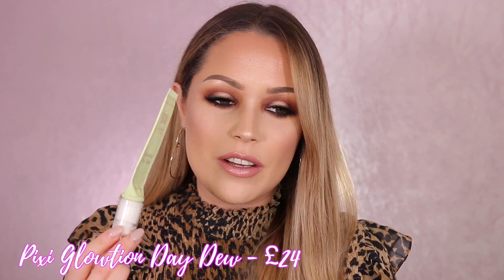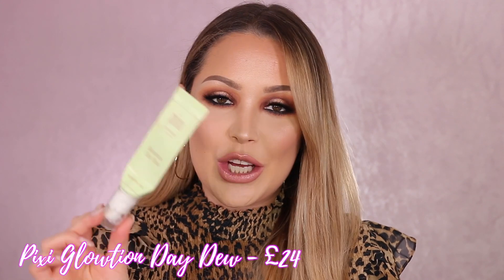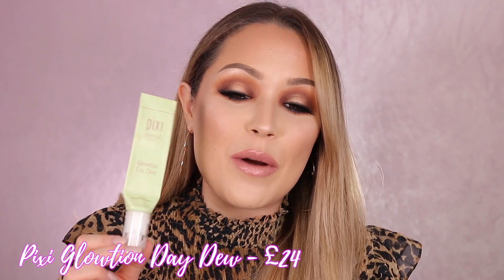A moisturizer I've been using a lot recently is this one by Pixi — as you can tell I've pretty much run out and need another one; this is my second tube. It's such a good moisturizer. I use it in the morning and it sinks into my skin and creates a beautiful glow. Underneath my makeup it just looks amazing. I would highly recommend this as a day moisturizer for anyone wanting more luminosity in their skin.